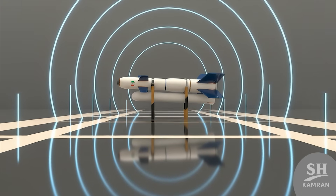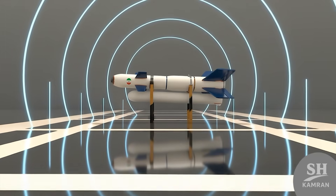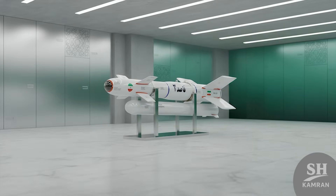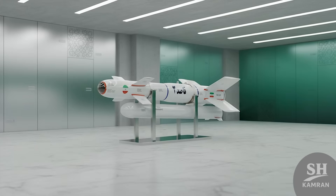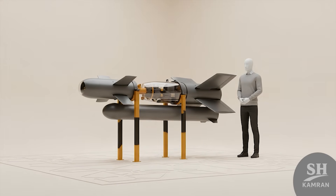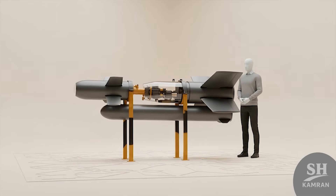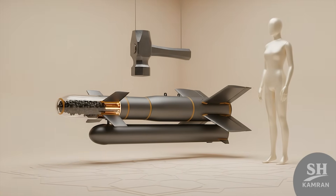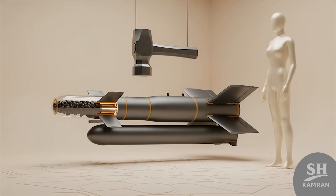Qased-3 isn't just a bomb — it's a real smart missile. It's got killer accuracy, long-range, and serious punch. It's made in Iran, but don't underestimate the tech. It's built to hit hard, right where it really hurts. It carries a warhead that weighs around 900 kilos — enough to rip through bunkers, runways, or enemy docks. One strike from this beast? Total destruction. No second chance. It's like dropping a hammer made of fire and steel.